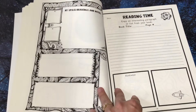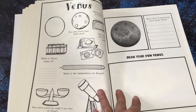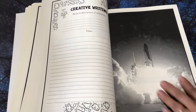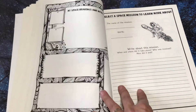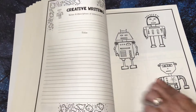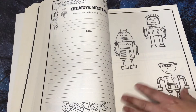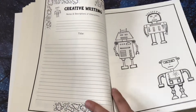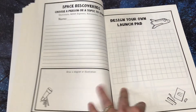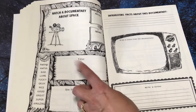My free reading time. Muse from space. This would be interesting to write about — where are they going, who's in there? These guys are cute, so for their creative writing they could name these guys, write some notes about them, and then do their creative writing — or they don't even have to write about these robots. Draw your own earth. Design your own launch pad. Interesting facts about this documentary — oh, it says watch a documentary about space.